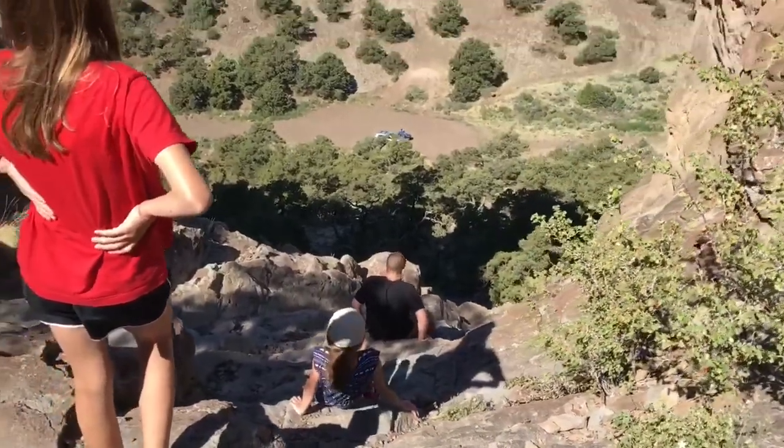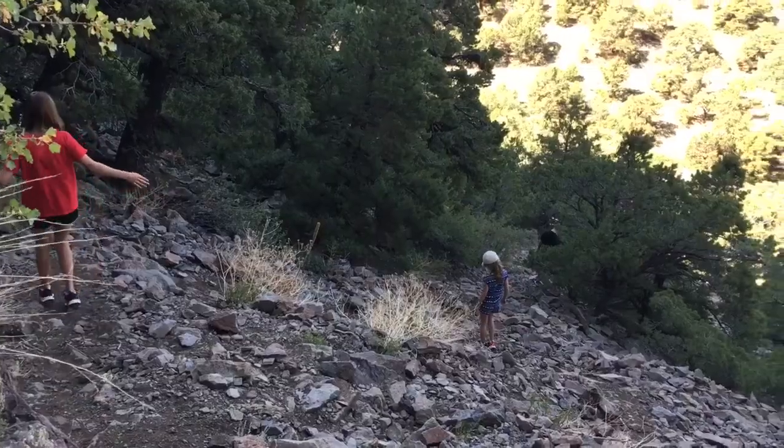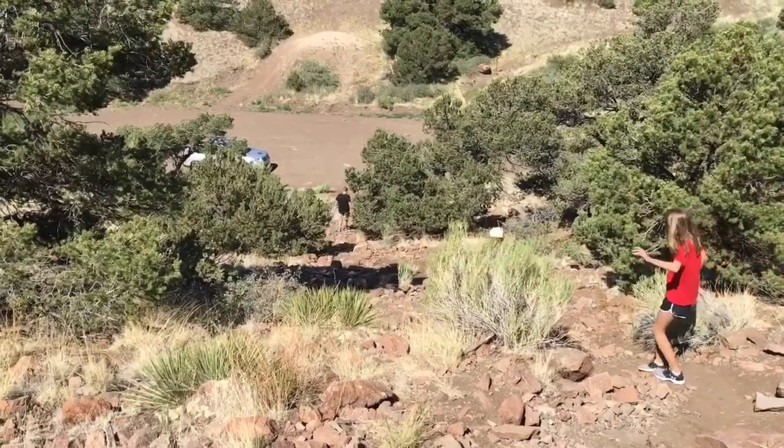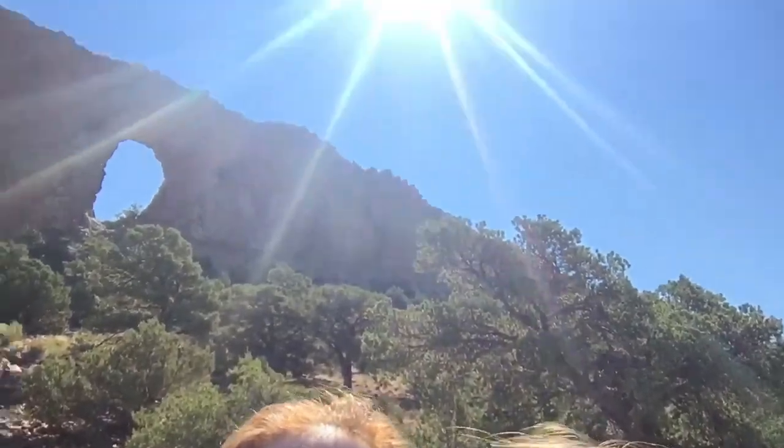Oh, there's two of them! All right, Emily, get the arch in the background. We just finished hiking to the natural arch. It was awesome — it was quite a hard climb because there were a lot of loose rocks and loose dirt. I wouldn't suggest wearing sandals if you hike it. Definitely worth it, it's really fun. On to our next adventure.